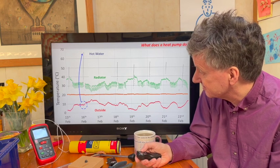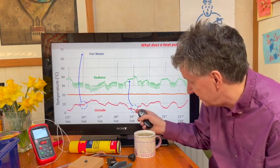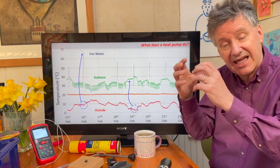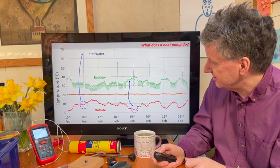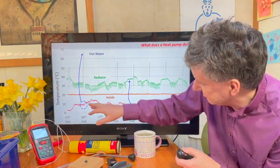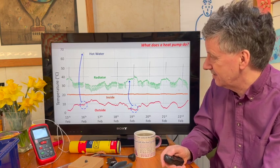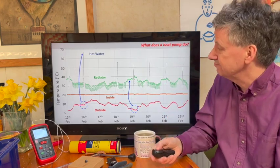It also heats the radiators. On the 19th, it was around about three degrees outside and the water in the radiators was heated up to about 37°C. So it's taking energy out of the air and putting it into the water flowing around the radiators. There's a data point every two minutes on this graph and the temperature inside the house hasn't deviated by more than a fraction of a degree from about 20.5°C throughout the week. So the house is nice and warm — that's what it does in practice.